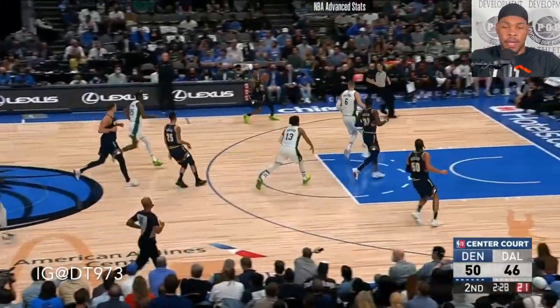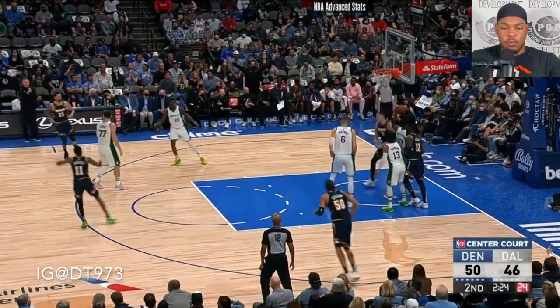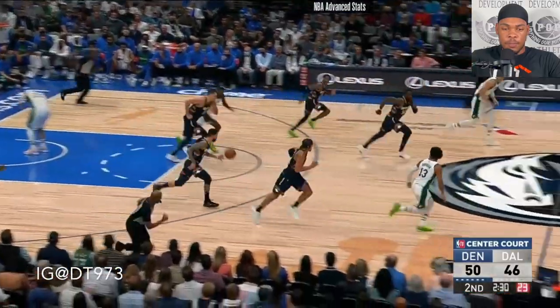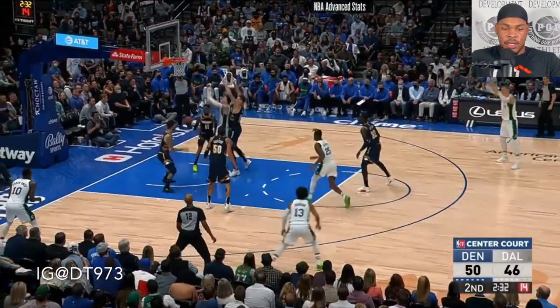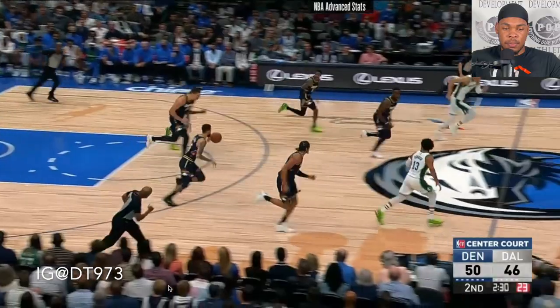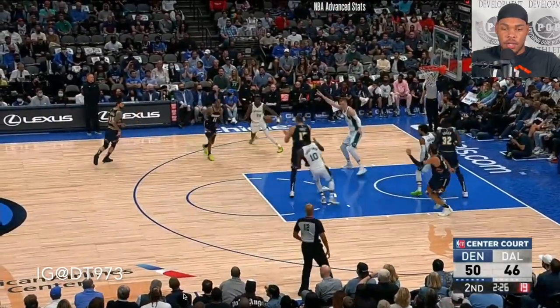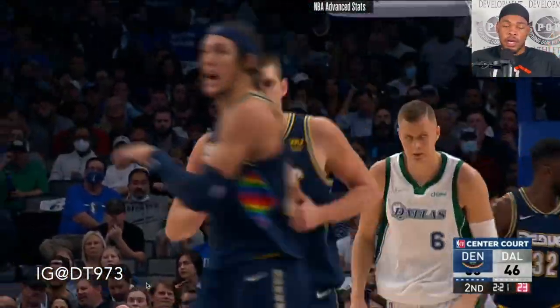Once again running the floor — you get rewarded once again. Full speed, he's the last player on his team to get back into play, but that doesn't discourage him. He doesn't stop running. He runs hard and he's the one who ends up getting the ball and getting an easy layup in transition. Run the floor, guys.